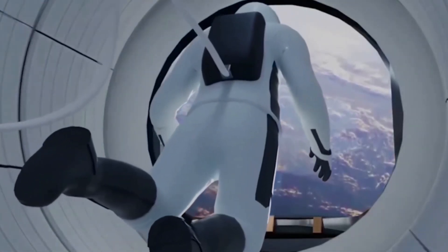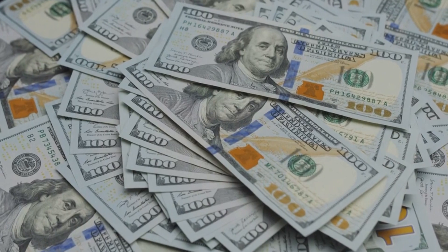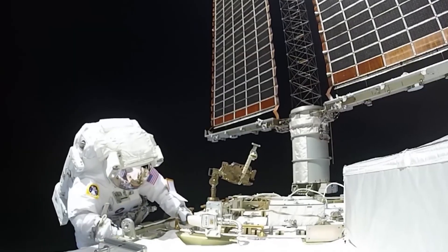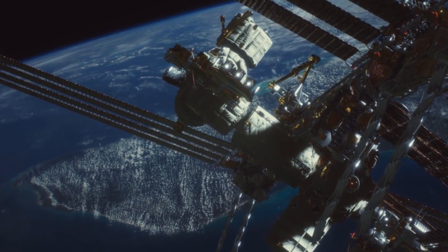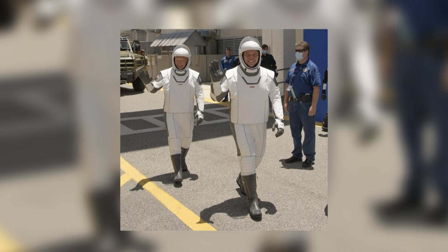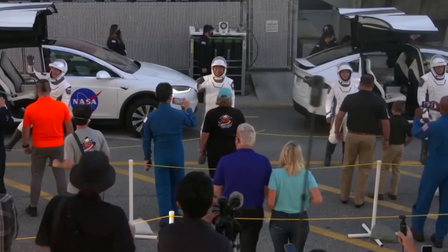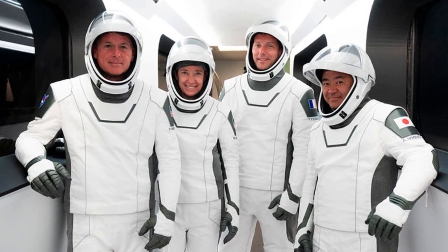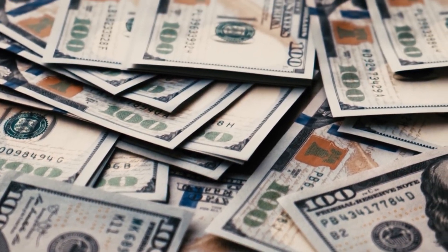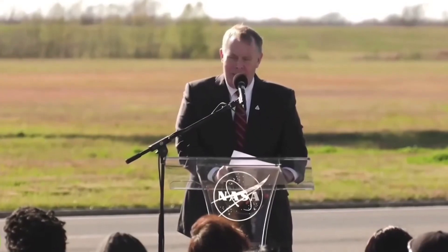Even though more than a billion dollars have been put into the research and development of NASA's spacesuits, they are considered old-tech compared to the new SpaceX spacesuits. The SpaceX suit costs about $10,000, which is significantly cheaper than NASA's old spacesuits. As a result of an insufficient supply of spacesuit components, the International Space Station was unable to accomplish its mission. The SAMU spacesuit has cost NASA a total of $420 million up to this point, and the organization aims to invest a further $625 million over the course of the next two years.